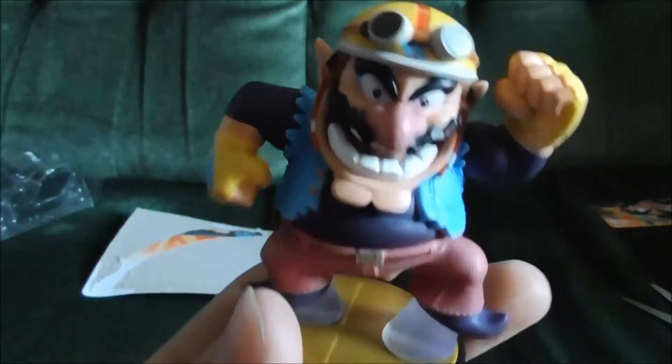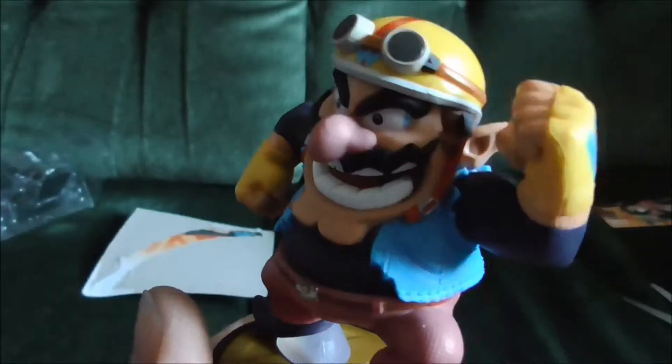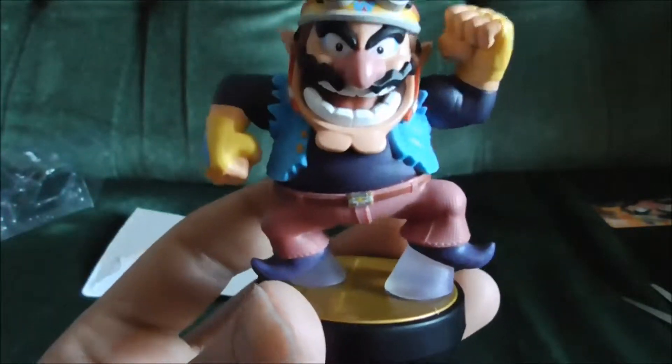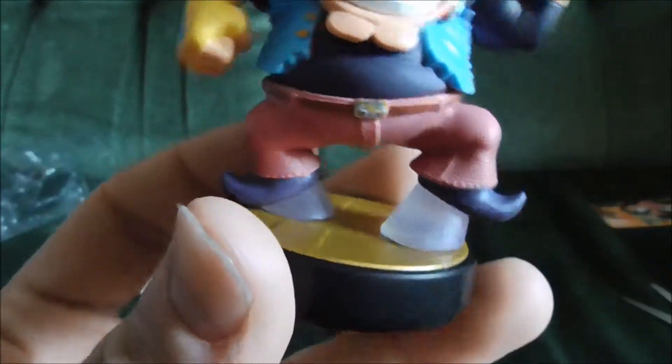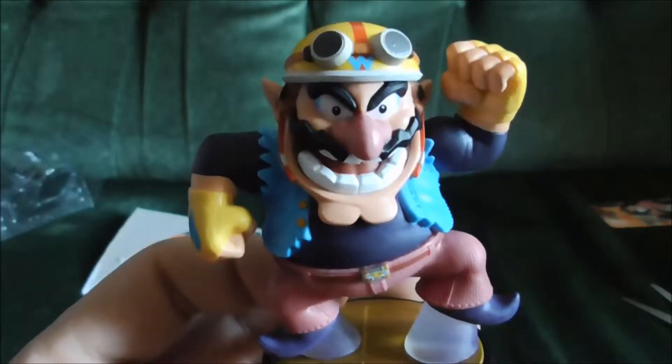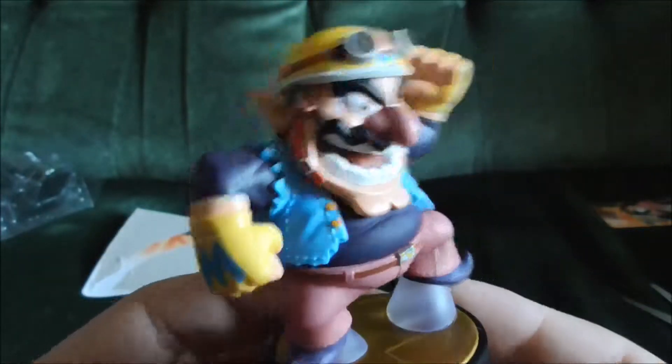In the Smash Bros series, Wario traditionally wears his WarioWare attire, which makes sense because that's kind of where Wario is nowadays. The one thing I have to complain about with Wario is his plastic stands. There wasn't really a lot they could do with him due to his stance, but it just looks like he's wearing stupid guy heels or something. There's not a lot that could have been done about that — I imagine Sakurai created the artwork way before the amiibo even came into existence. But overall, a very cool amiibo.